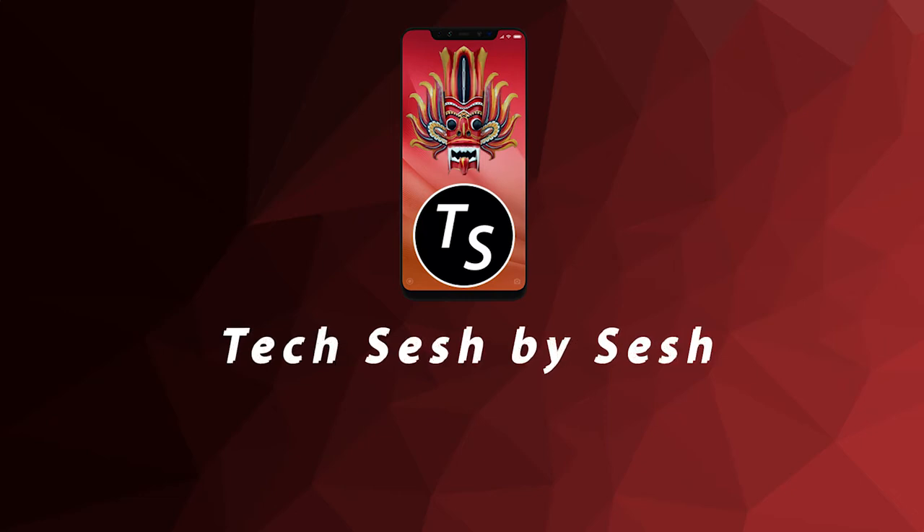Welcome everyone. I'm Sash and you're here with my first tech session. This is my review of iPhone 11 Pro Max. If you like my content, please subscribe and hit the bell icon for more videos and updates.